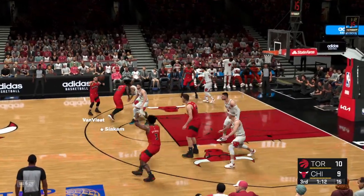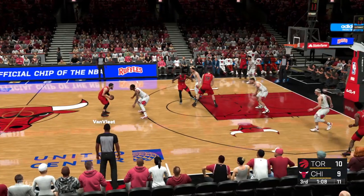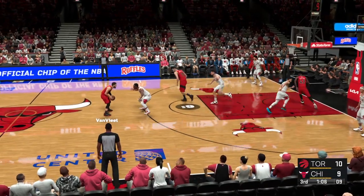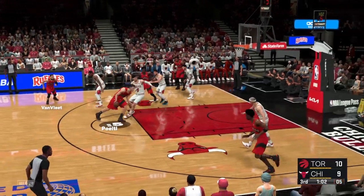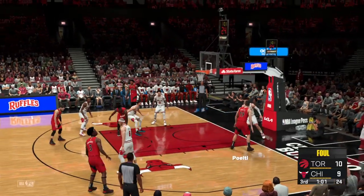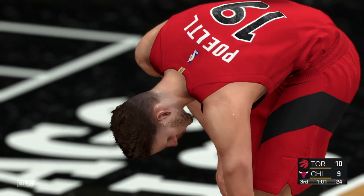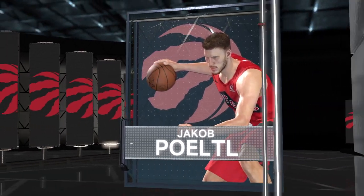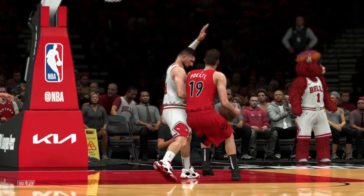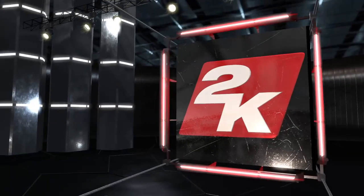Pass to Van Vliet — now here's Ananobi. Now here's Van Vliet — he's still scoreless so far in this one. Five on the clock, here's Pertl. Siakam trying to free himself up. Hand contact on the shot, so he'll be shooting free throws — that foul on Vucevic. What you love about Jakub Pertl is his size: a seven-footer who plays hard on both ends of the floor.